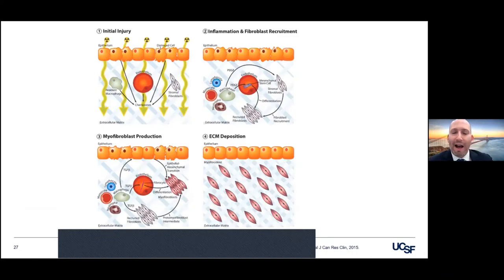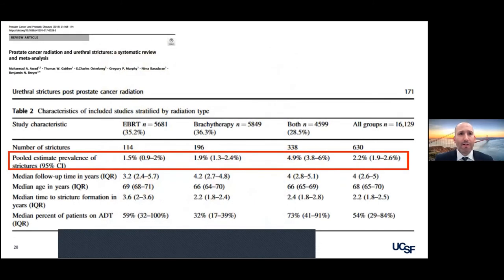Using a scope here is helpful because it really delineates exactly where your stenosis is — it's often hard to see based on a RUG or VCUG where the stenosis is relative to other structures. How does this happen? There's the trauma of the radiation — it kills cancer, but there is some fallout and collateral damage — subsequent inflammation, fibroblast recruitment with myofibroblast production, and then fibrosis.